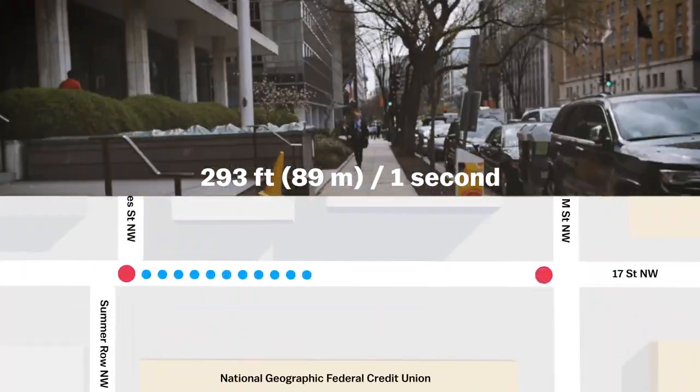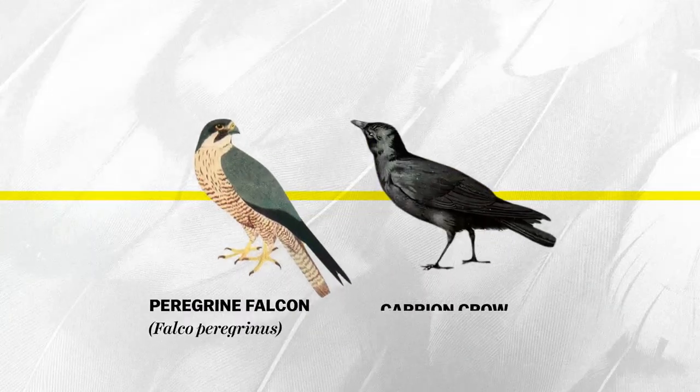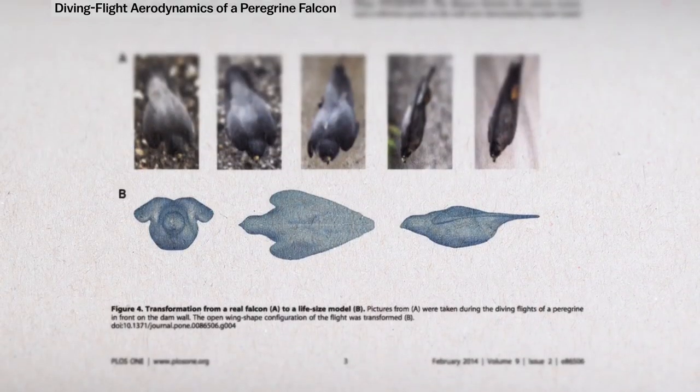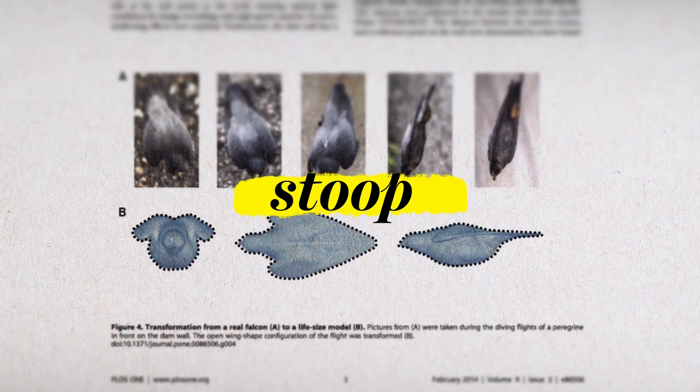So how is it even possible for peregrines to dive this fast? A peregrine falcon is around the size of a crow, weighing between 1 and 3 pounds with a wingspan up to 3.6 feet. They prey on other birds by dive-bombing them and snatching them midair. The first thing you see when a peregrine goes into its dive — also called a stoop — is their bullet-shaped bodies.